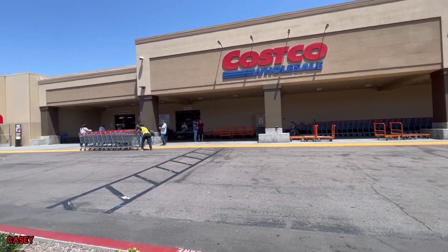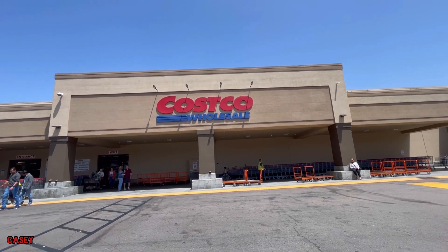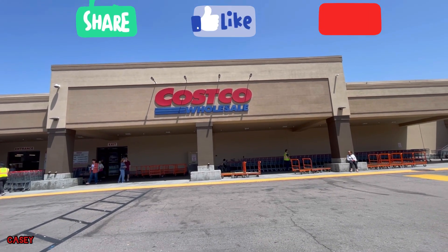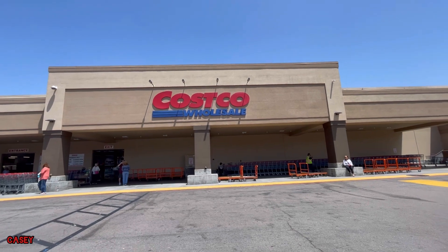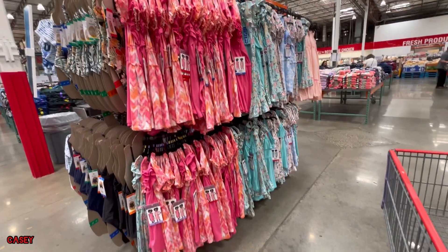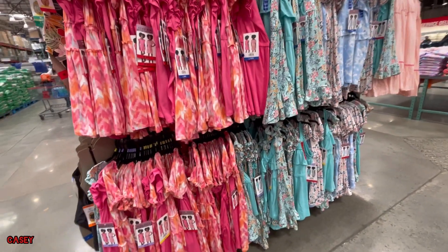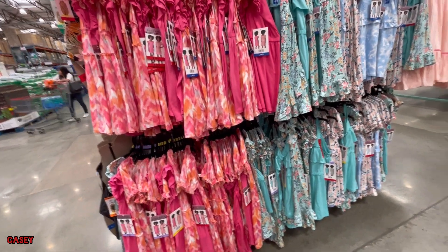Hey hey hey, welcome back! We're at Costco just checking things out. If you like this kind of video, please give it a thumbs up, subscribe — it's free — and let's go shopping. They have these dresses for girls from BCBG.